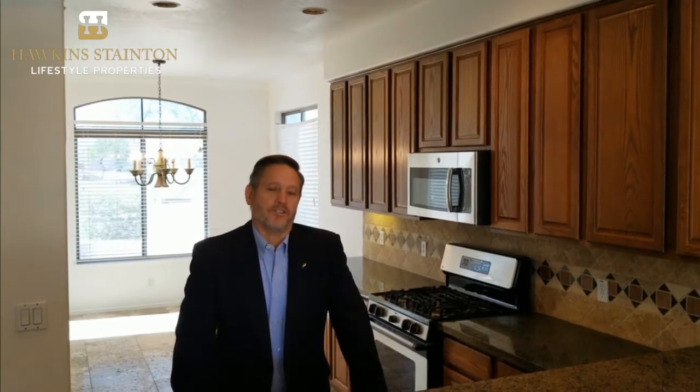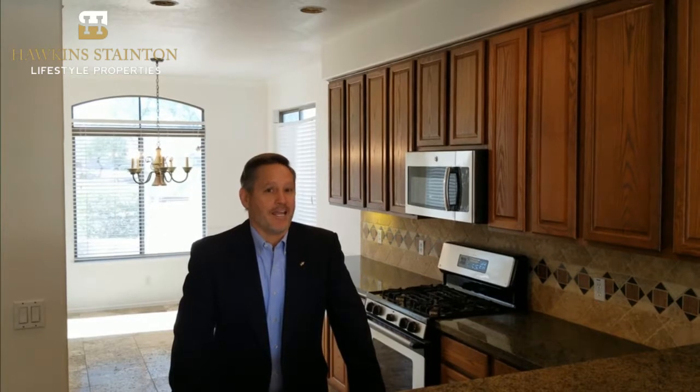That wraps up our tour for this Gilbert, Arizona home. At $359,500 this is really a great bargain for the money. Give us a call if you have more interest — 602-888-1398. We'd love to share more information with you about this gorgeous Gilbert home.